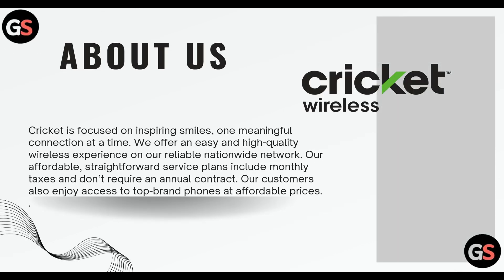Before moving further, let us know what is Cricket Wireless. Cricket is focused on inspiring smiles, one meaningful connection at a time. They offer an easy and high-quality wireless experience on their reliable nationwide network. They are also affordable and straightforward. Service plans include monthly taxes and don't require an annual contract. Their customers also enjoy access to top brand phones at affordable prices.